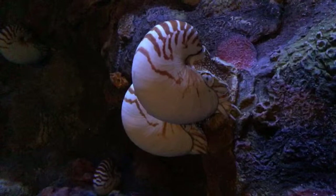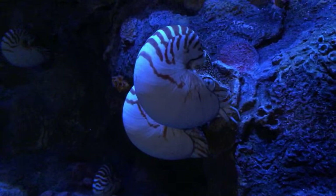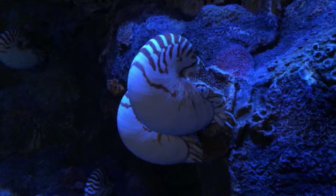Yes, the nautilus exhibit is back open at the aquarium — we're live right now at that exhibit. You can see some of our staff here taking a close look; we haven't seen the nautiluses here in a while. We are almost open to the public — just about five minutes from now people will be able to come and take a look for themselves.